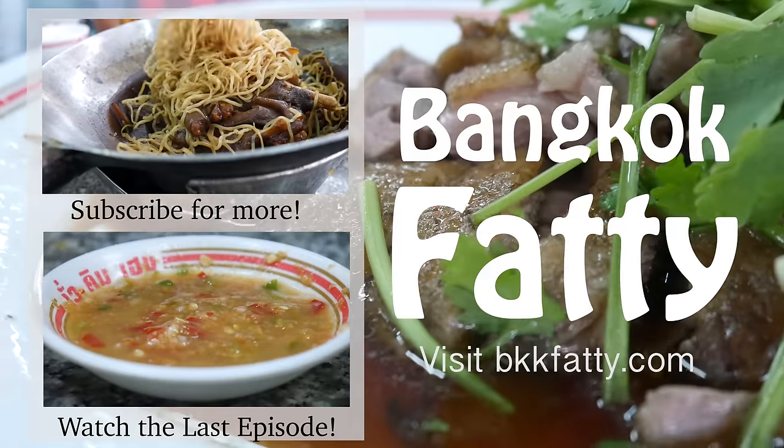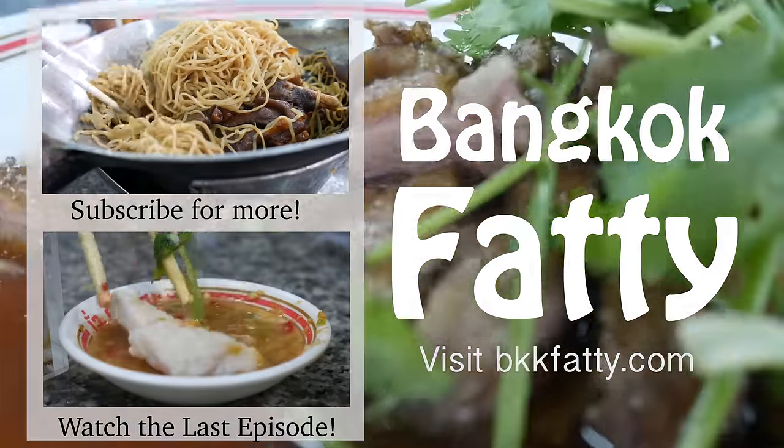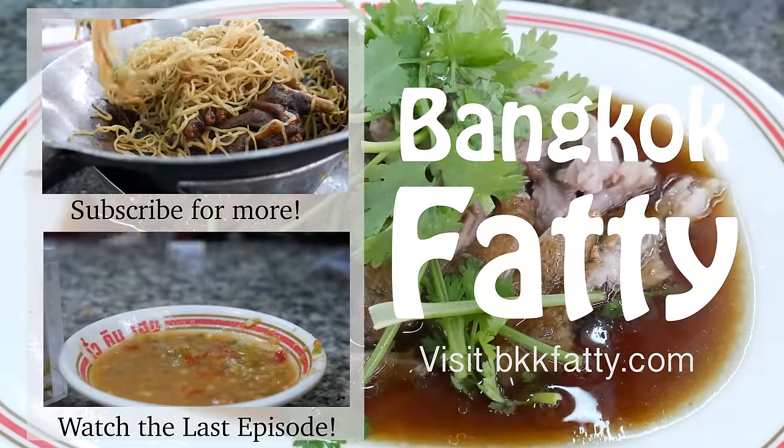Keep in mind that goose is not very easy to find, so this is pretty much a specialty street food shop. You can find all the details including a map to the Google location in the description box. Let me know if you have any questions and I'll be back with some more street food soon.